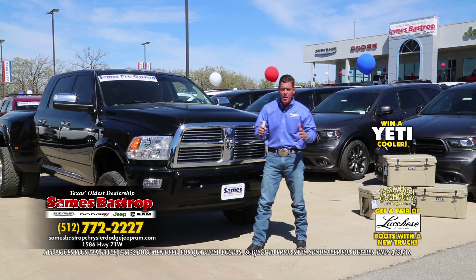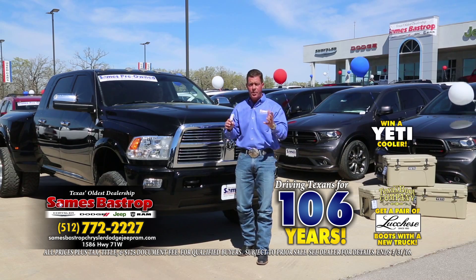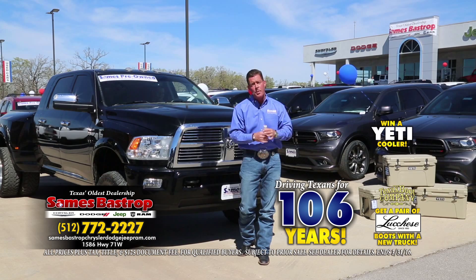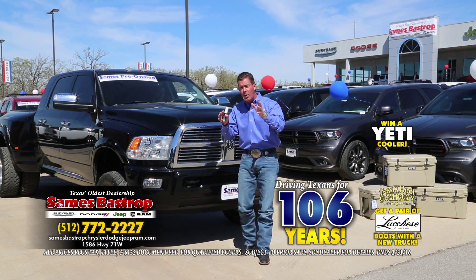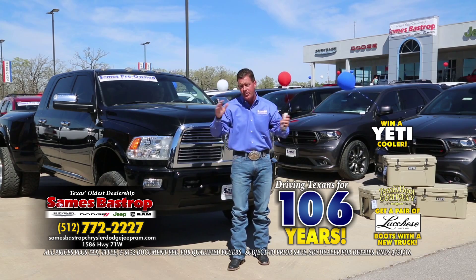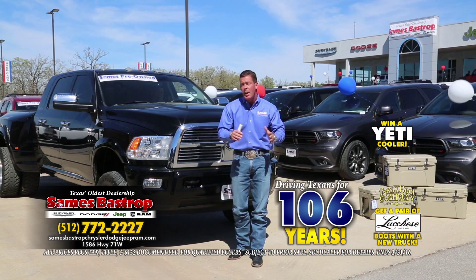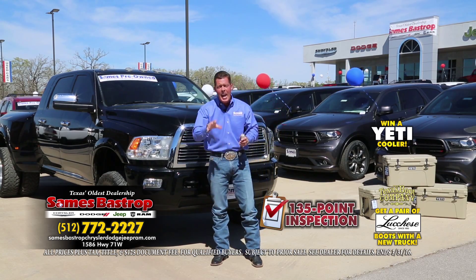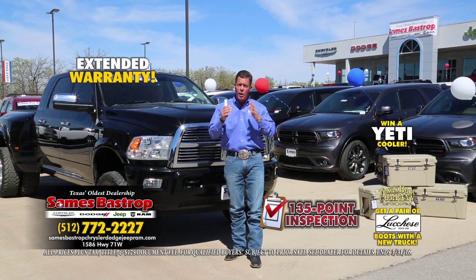Sames Bastrop Chrysler Dodge and Jeep. Let me tell you a little about our used car process. Sames is one of the biggest dealers in Texas — we've been around for 106 years taking care of customers. We bring all our used cars from four different locations throughout Corpus, Laredo, San Antonio, and Dallas. About seven different brands bring trade-ins to this location for this event. Every single car goes through our service department — it does a 130-point check and gets a warranty on every pre-owned vehicle we sell.